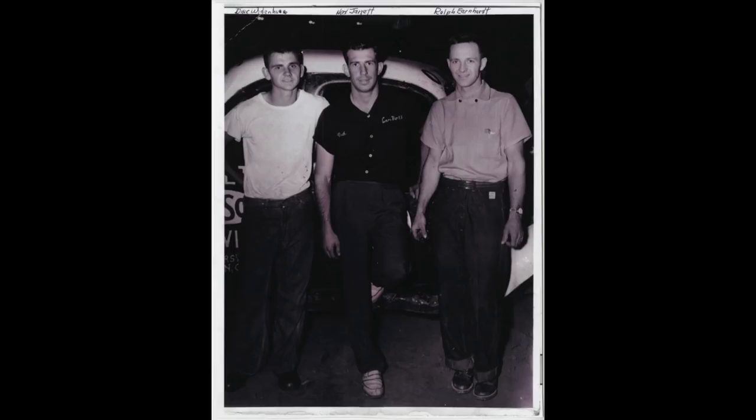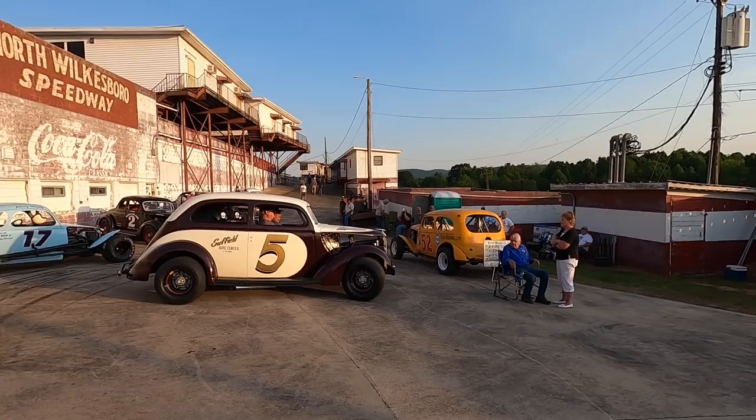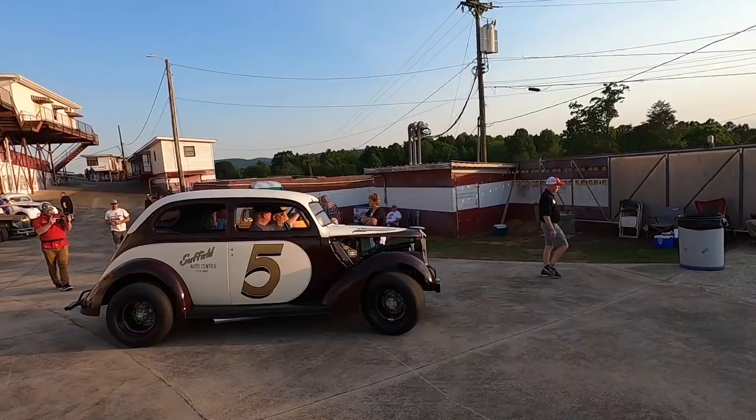The guy in the chair is actually Dink Weidenhouse, who raced NASCAR Cup Series races back in the '50s — like Daytona Beach course races with Ralph Earnhardt, Ned Jarrett, all those guys. He's just hanging out.